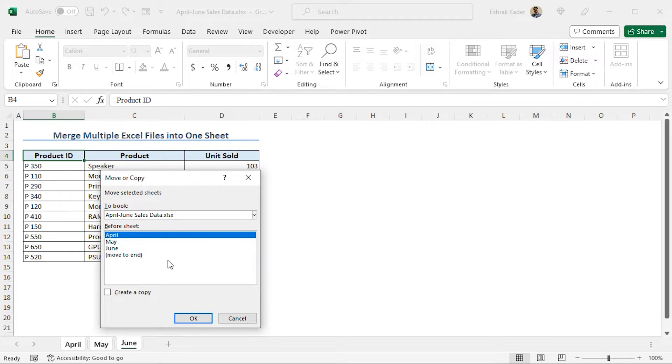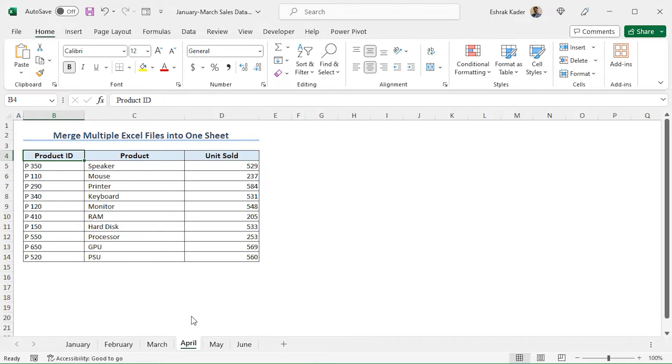As we will copy the information to the first workbook, in the field To Book, click on this dropdown icon and select January to March Sales Data. Choose the option Move to End so that the new worksheets will be copied at the end of the March worksheet. Now check the option to Create a Copy and finally click OK. You can see that all the worksheets are copied into the January to March Sales Data workbook. In this way, you can merge two Excel files.